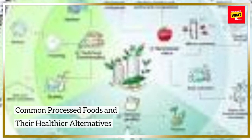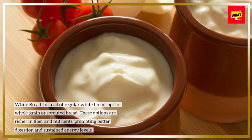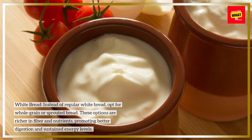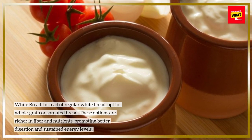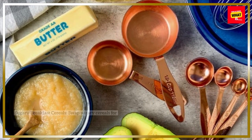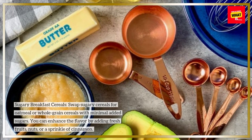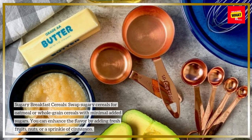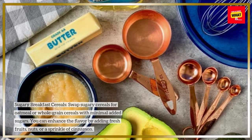Common processed foods and their healthier alternatives. White bread: instead of regular white bread, opt for whole grain or sprouted bread. These options are richer in fiber and nutrients, promoting better digestion and sustained energy levels. Sugary breakfast cereals: swap sugary cereals for oatmeal or whole grain cereals with minimal added sugars. You can enhance the flavor by adding fresh fruits, nuts, or a sprinkle of cinnamon.